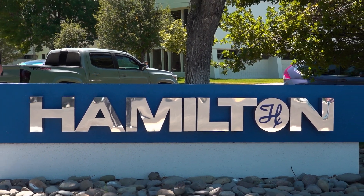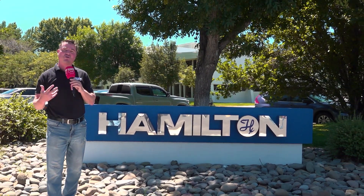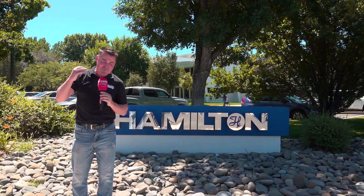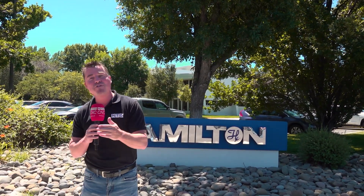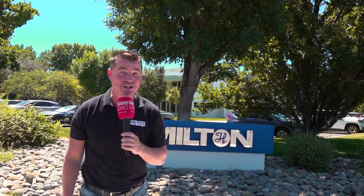Welcome to Hamilton here in Reno, Nevada. Hamilton has about 3,000 employees around the world. They've recently invested upwards of $75 million in technology. They started in the 1940s in California before moving to Nevada, before it was the cool thing to do. They have invested in 23 Matsuuras, and 19 of those coming within the last five years. Let's go inside and take a look.